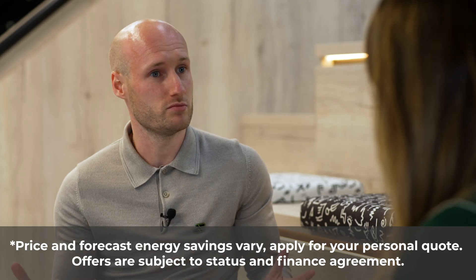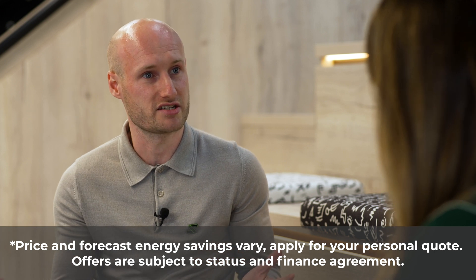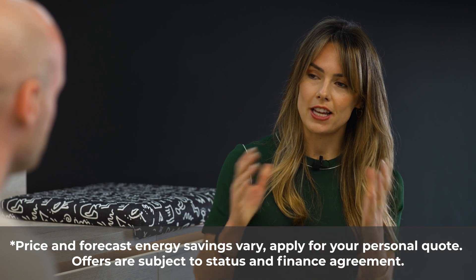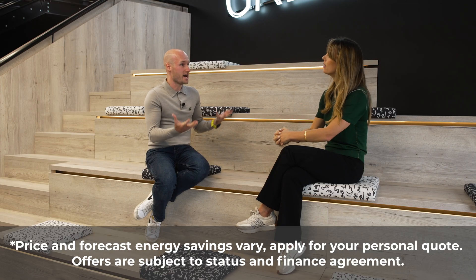So zero upfront cost is obviously great if you don't have thousands in savings, but there must be a cost — talk to us about the monthly payment terms. We've been working with our partner Home Tree Finance, who offer the most accessible monthly payment terms available in the market today, giving customers optionality from a minimum of five years up to a maximum of 25 years. And if you went for a 25-year term, warranties go up to that date as well? Effectively yes.